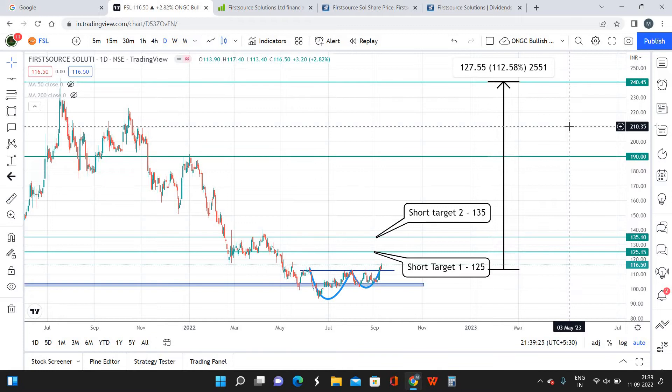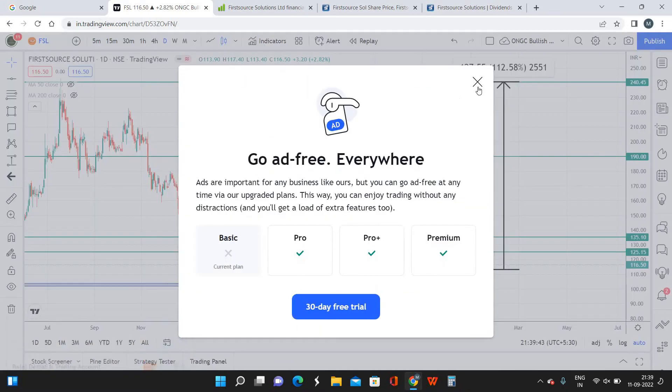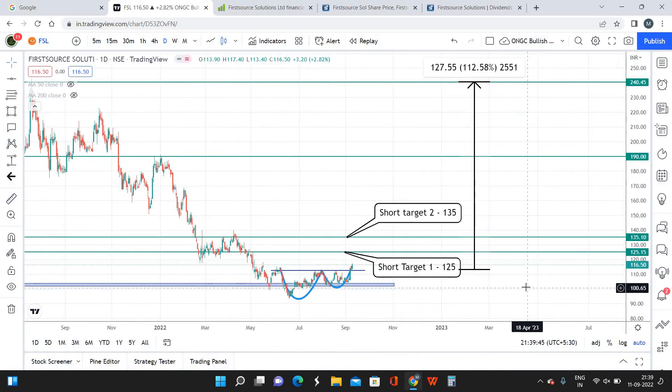From a percentage perspective, we'll be making approximate returns of 112% on a long-term basis. Your capital is basically getting more than doubled within a period of 1.5 years — that's a pretty good investment in the current market scenario. Nifty is also moving up and we have a clear-cut direction that it is going to be bullish in the long run, making this the right time to invest in FSL.